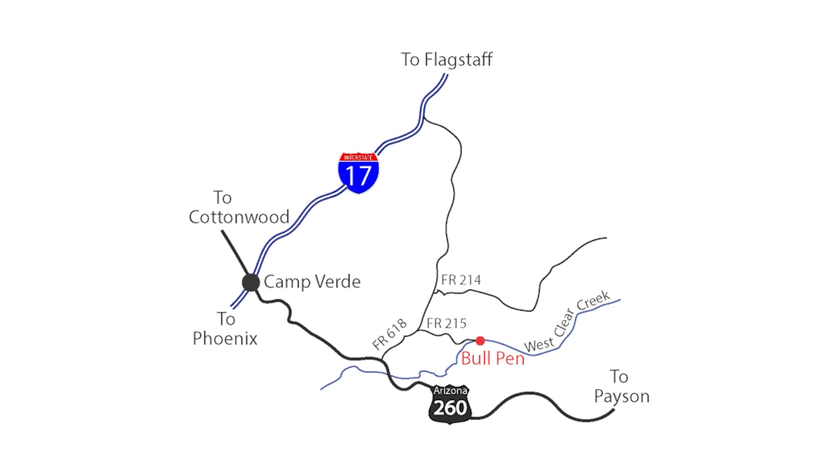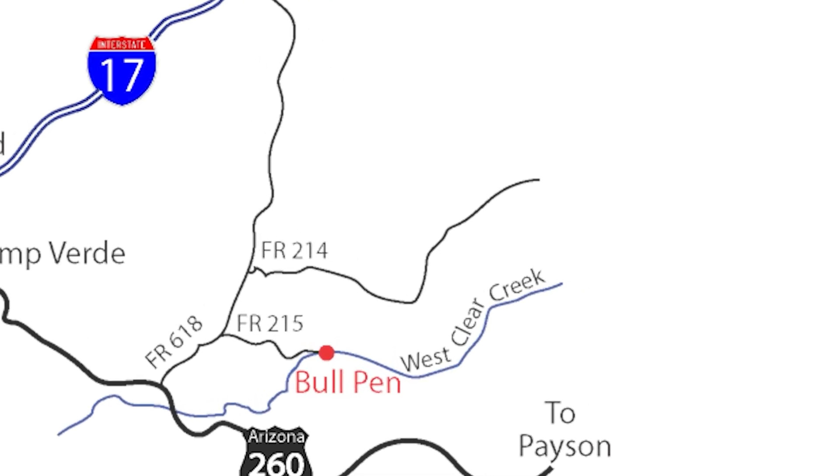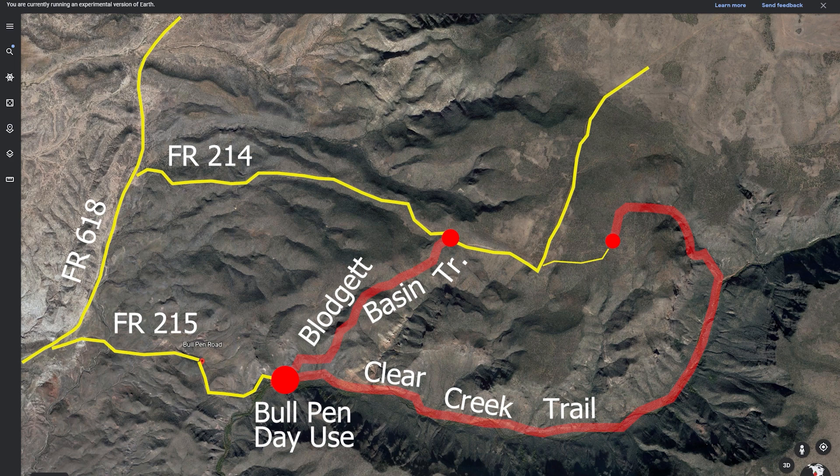What you're going to want to do is get yourself a map — I'm sure you can figure that out — and that'll get you to the Bullpen. I also encourage people very strongly to start using Google Earth if you haven't already, because in effect it is a map. It shows you where all the roads are, where the trails are, and where the trailheads are, which is critical.